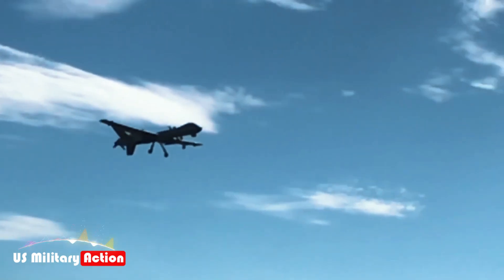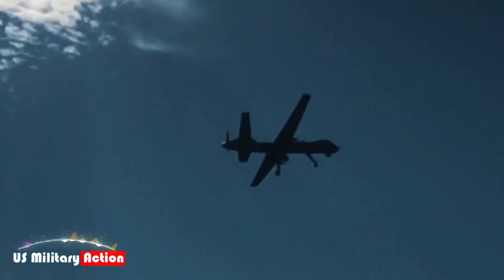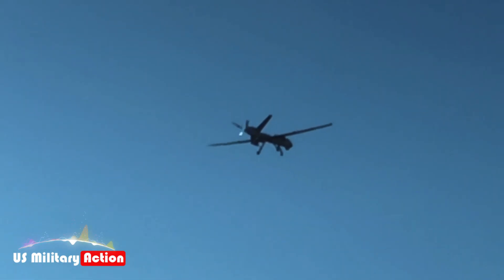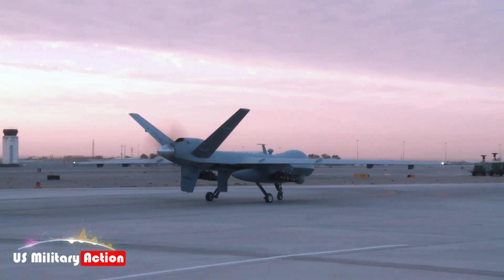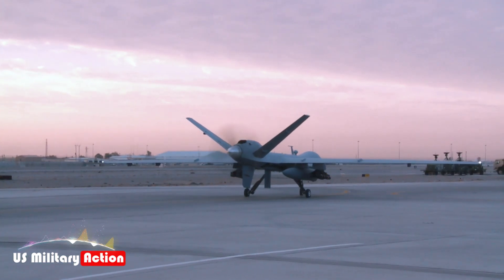Following the normalization of ties with Israel, Morocco received approval from the U.S. to acquire four MQ-9B Sea Guardians, aiming to strengthen its maritime surveillance and security operations.